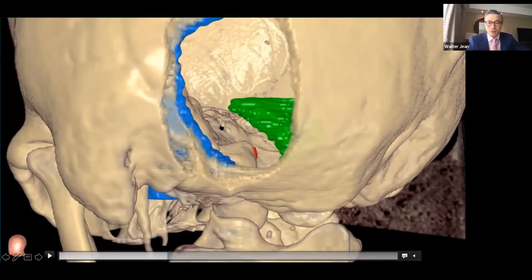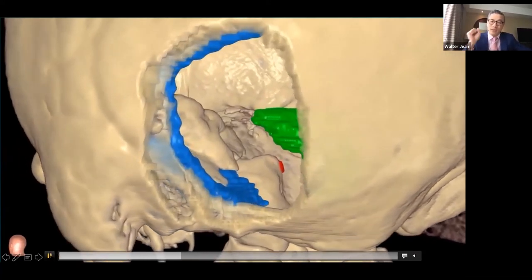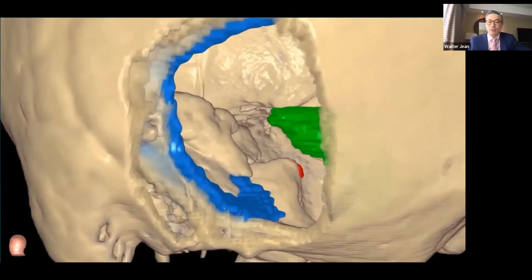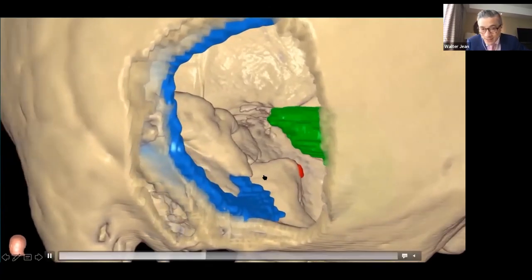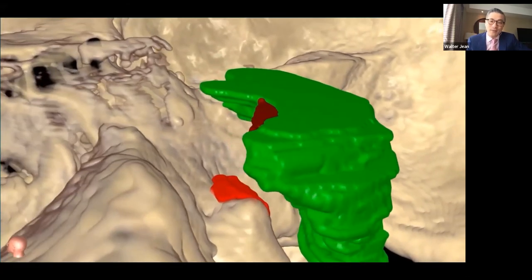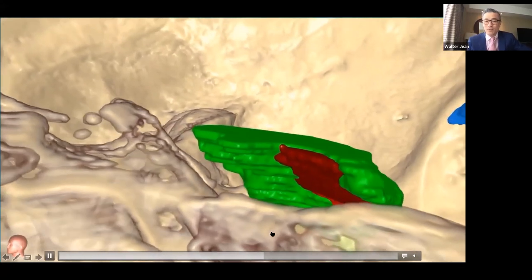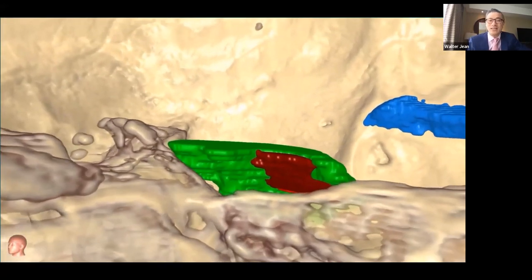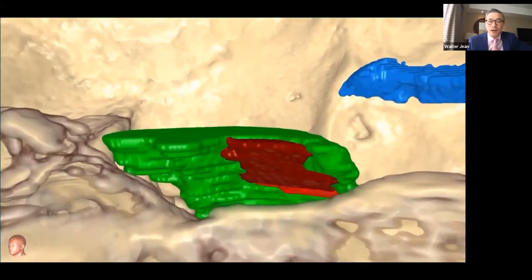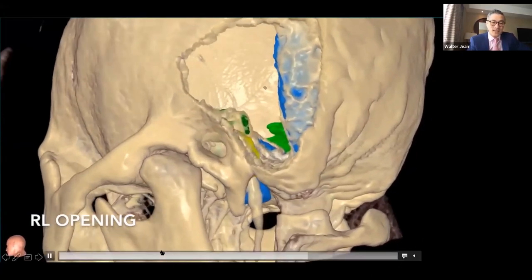For each approach — for example, the extended retrosigmoid — after completing the approach in VR, we erased all tumor visible through that surgical opening, carefully examining it from multiple three-dimensional angles: top to bottom, front to back, and side to side. Only the brain stem, jugular tubercle, and bone were allowed to block our view. We then dove inside the residual model to identify any remaining — 'invisible' — tumor not accessible from that approach.